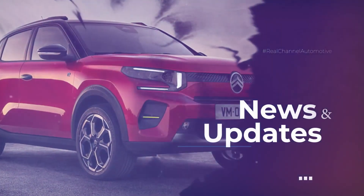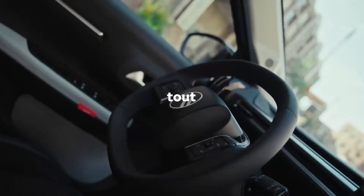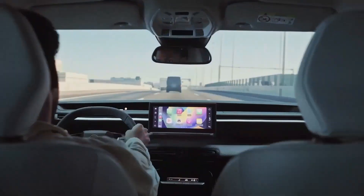The battery allows for a range of up to 320 km according to the WLTP standard. Acceleration from 0 to 100 km/h takes 11 seconds, and its maximum speed is limited to 135 km/h.